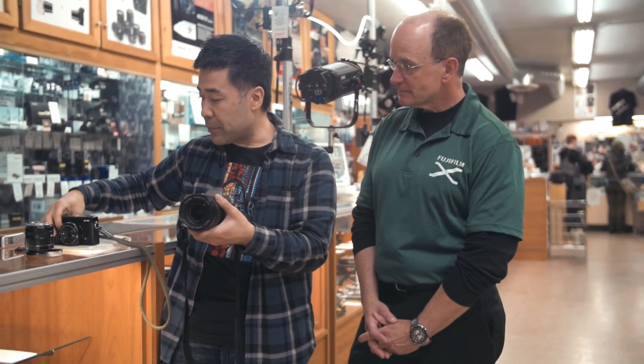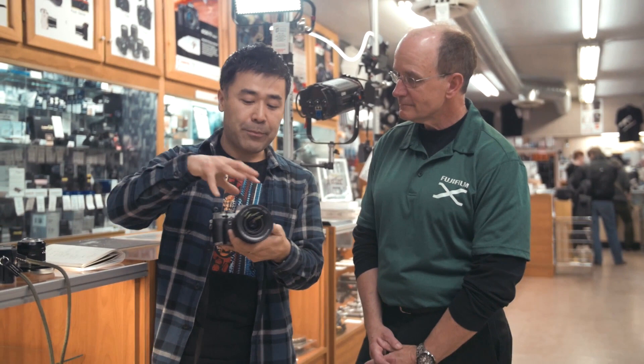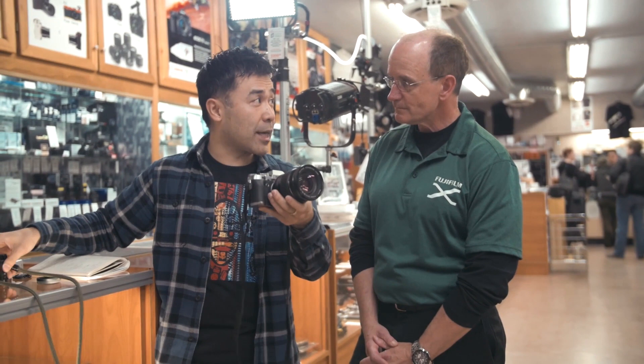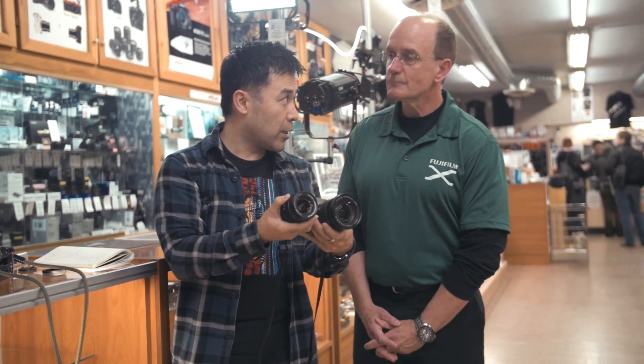I actually swapped — I put the 16-55 on the XE2, checked autofocus, then put it on the XT1 and checked again. Then I switched lenses back to the 18-55 and swapped bodies. I felt it was about 10% faster autofocus on the 16-55 than the 18-55 on equivalent bodies, and 10-50% more accurate. Then when I switched bodies, the XT1 also focused more accurately and quicker than the XE2. So combining this lens with this body, you're getting almost 15-20% more accurate and faster autofocus.